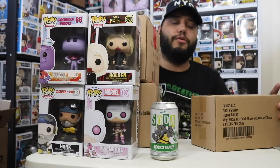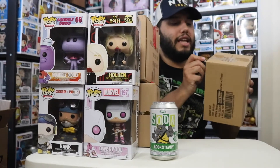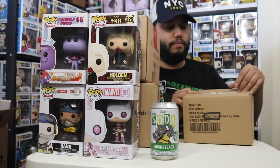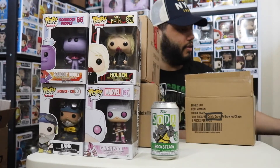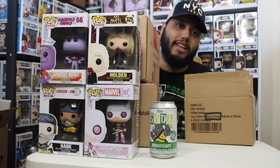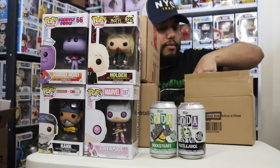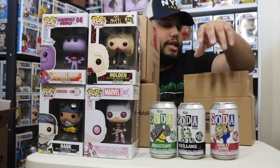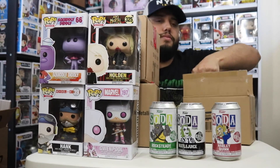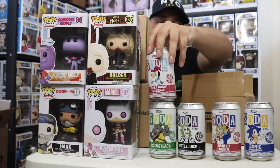Let's get the sodas out of the way — I won't be opening them in this video. They packed everything up really nicely, even with cardboard on top. I got Rock Steady because I want the whole TMNT soda set — for the retro collection I'm not getting the original ones. Got a Beetlejuice soda — he's kind of light. Got a Harley Quinn soda. Got a Sonic soda, hoping that's the chase because he's flocked. And I got a Quick Draw McGraw soda.